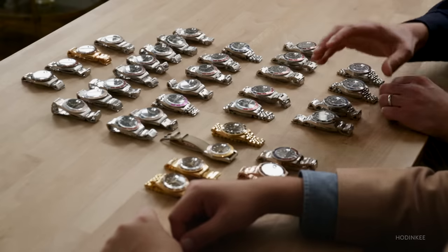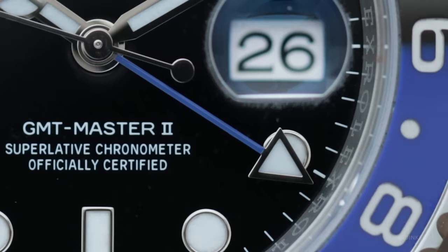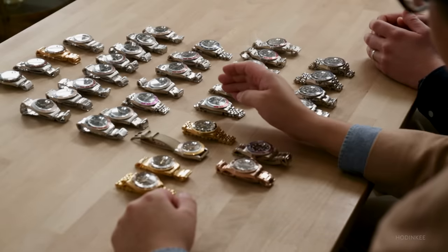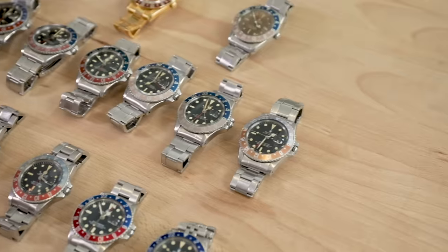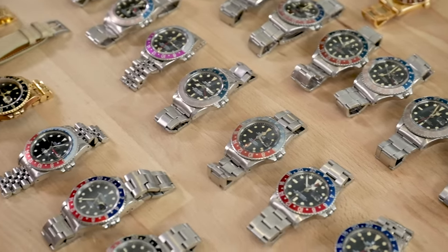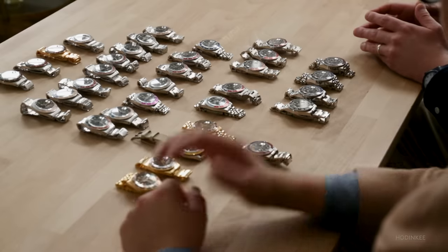So here we have a pretty important division from GMT Master to GMT Master II. The biggest thing is the independent 24-hour hand — with the original GMT Master, you could only adjust the bezel and the hand would always reflect the time in 24-hour format, but now you can adjust that hand to any other hour independently. It's important to note that over the course of production, the GMT Master continued well into the production of the GMT Master II — maybe it was a cost issue, as it was less expensive to buy.